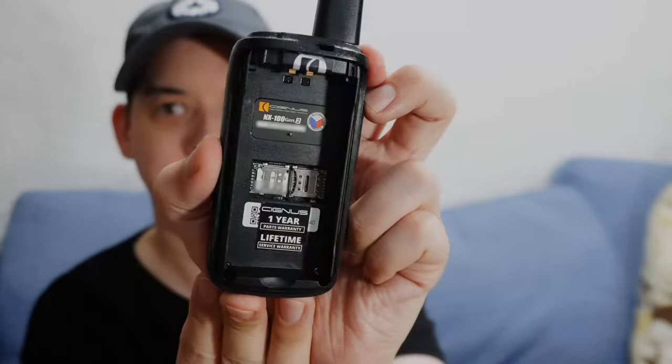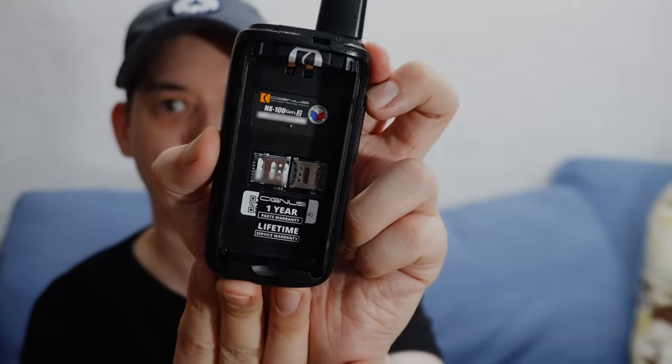The other big thing is that because this is Cygnus and they're doing things the right way here in the Philippines, you can see the NTC logo — these are type approved. They've gone through the process with NTC. And another thing to consider: you do not need a license to operate this radio, because it's not UHF or VHF — it's using the cellular networks.